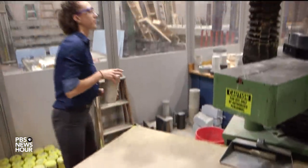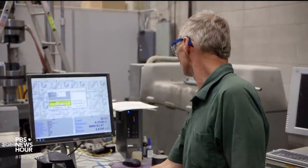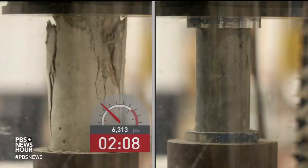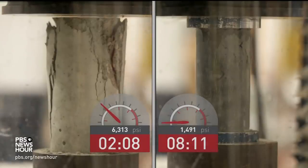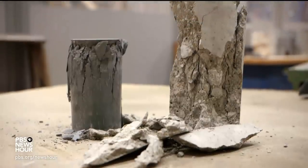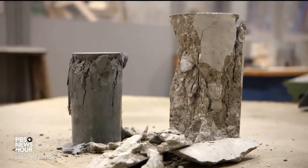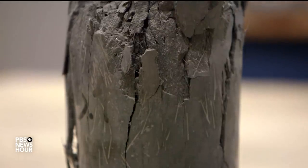During our visit, engineering grad student Quinn Rogers conducted a comparison compression test. Under an increasing amount of pressure, a cylinder of traditional concrete — seen on the left — burst after two minutes at 6,000 pounds per square inch, or PSI. The UHPC sample on the right took more than eight minutes to crack at nearly 25,000 PSI. As you can see, the regular concrete just burst apart, but with the high-performance concrete, the steel fibers are holding that material in — and that's what gives it its strength.